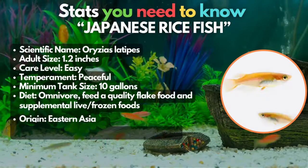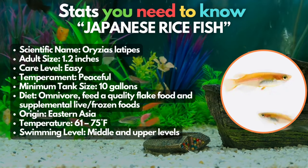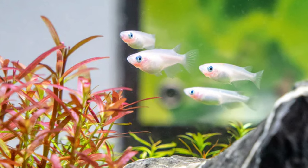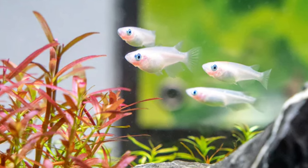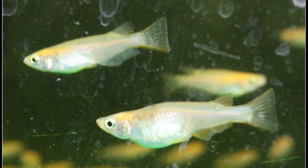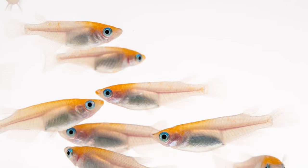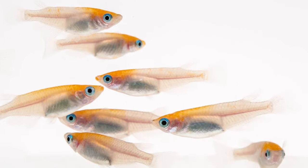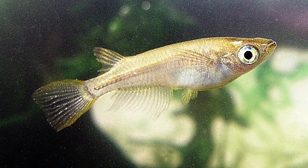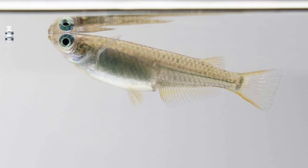Here's a superstar in the making — the Japanese rice fish. Medaka or Japanese rice fish are becoming increasingly popular in the aquarium trade. They're available in a variety of colors ranging from white to orange. This small fish is a great choice for a small tank and prefers cool water. They can be kept without a heater and can be kept with other peaceful fish like white cloud minnows. Just be sure to avoid tropical species that need warm water temperature.